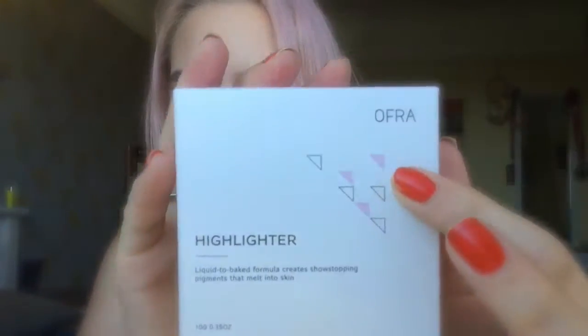I'll show you the packaging — it came in this like worm of cardboard wrapping. I got it and was a bit like, whose highlighter is this big? But it's just because they wrapped it up to make sure it doesn't get broken, which is pretty good. I ripped the box trying to open it. This is the OFRA highlighter — I love the packaging, I like the triangles, it's really cute.